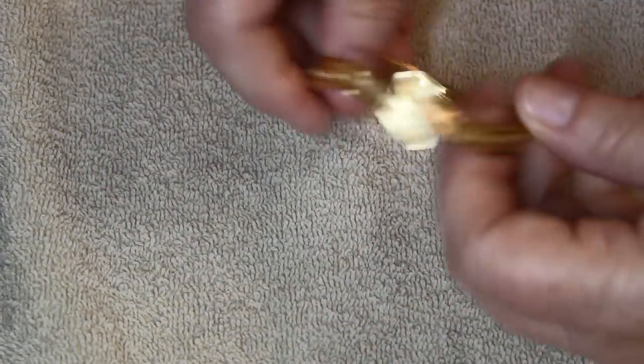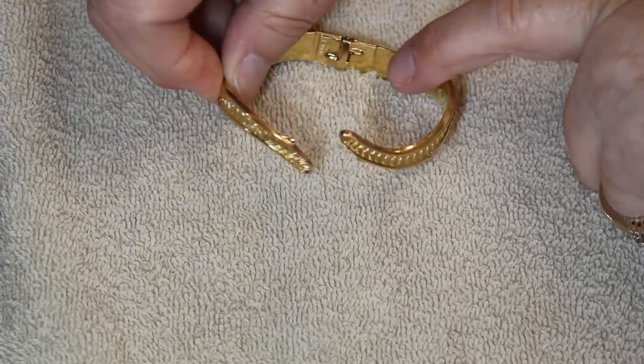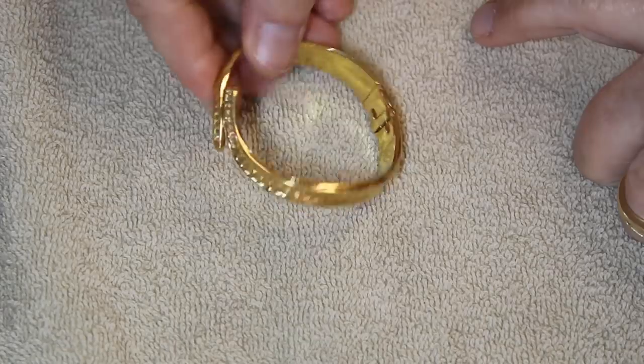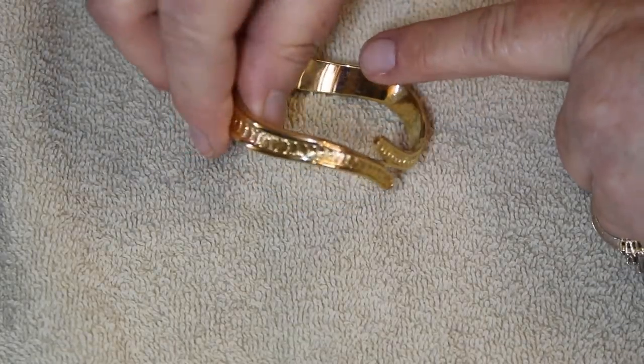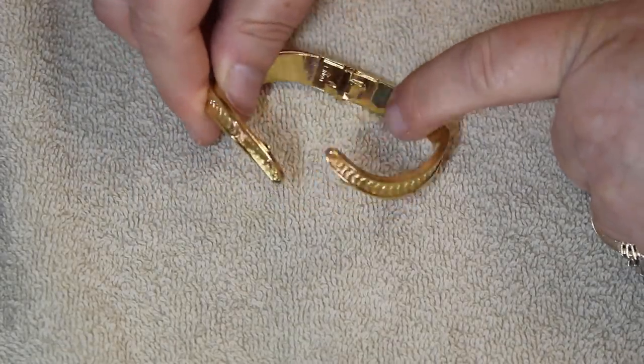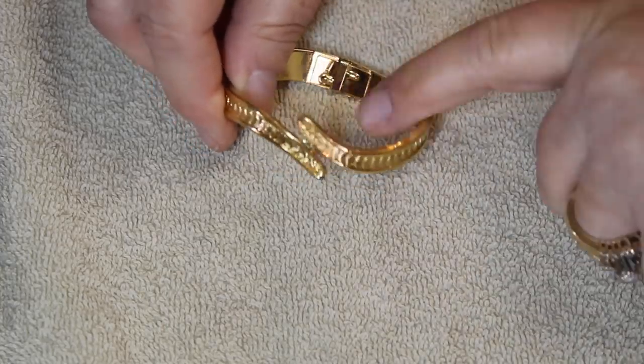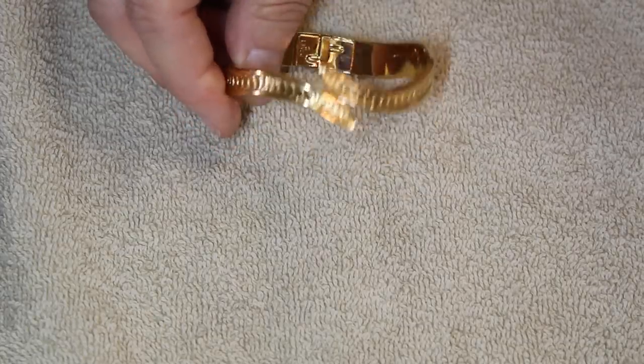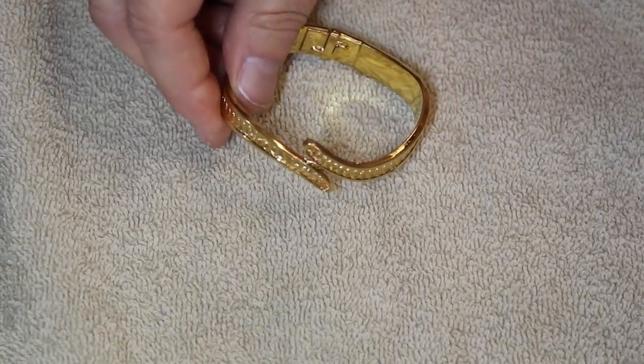Speaking of different — this is our very first Monet clamper. I had never found one in any of the boxes. It's more of a modern piece, obviously, and just has a standard Monet stamp on it.